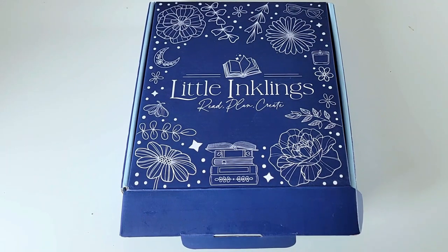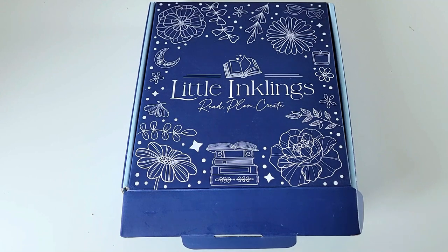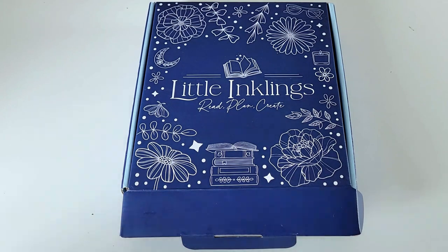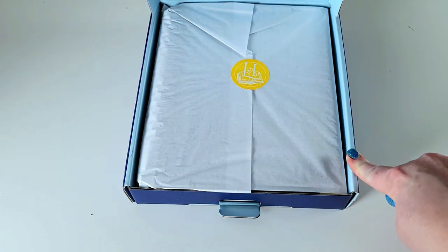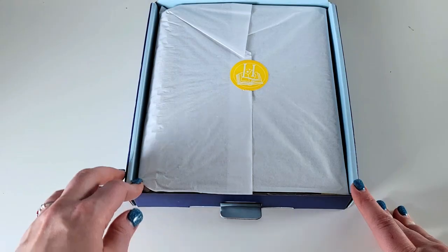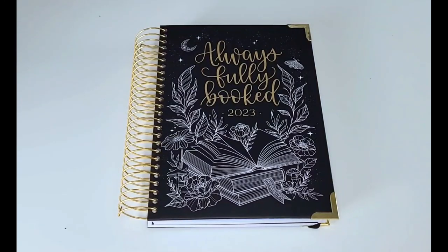Here it is — this is my reading planner from Little Englings Designs. This is by far the best reading planner that I have found, and while I will definitely need to customize some of the spreads, it is still well worth it. I will link it all down below, and she does typically do a restock at some point in December, so if you're interested you might want to follow her social media or sign up for her newsletter. It is beautifully packaged — I'm just going to tear open this sticker here, and there it is.